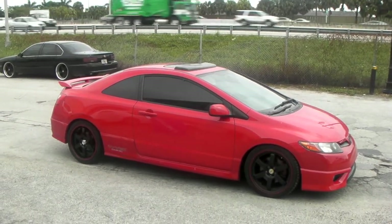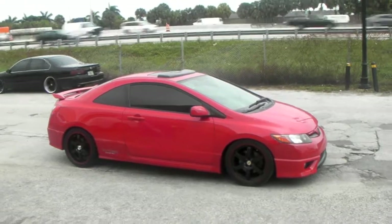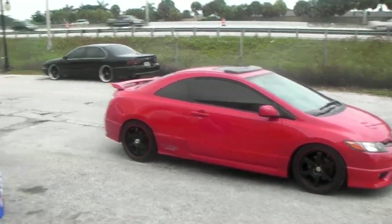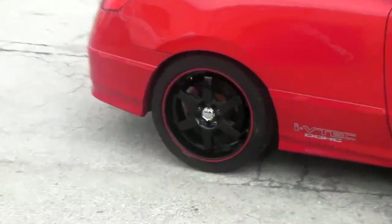This is your boy KB from Delta Tires TV at DeltaTires.com. Now we're looking at the Akita AK55 with a Honda Civic SI 2008. Great looking wheel, 18 inch, black with a red stripe.